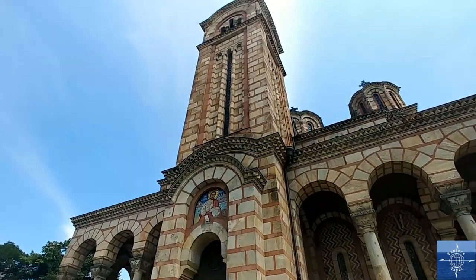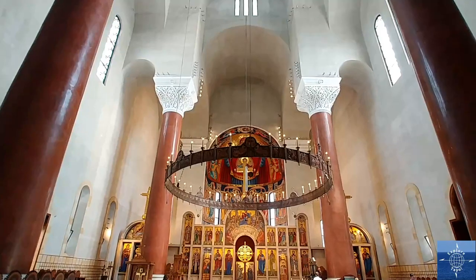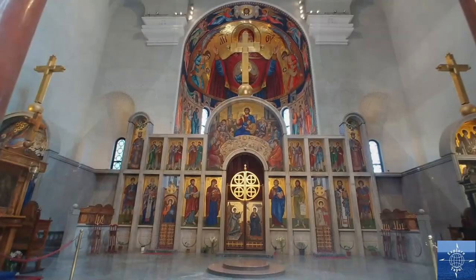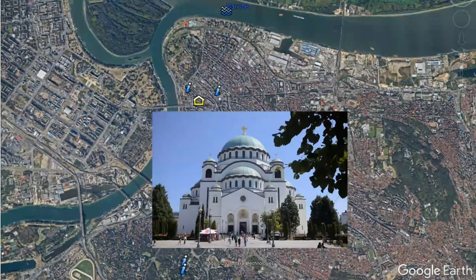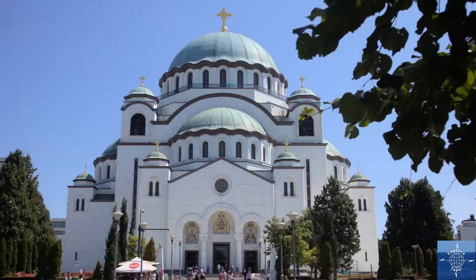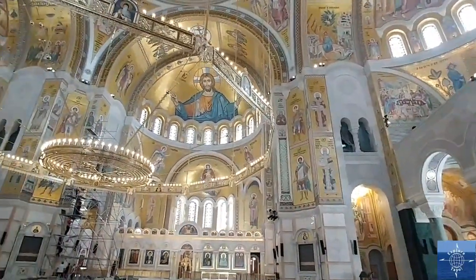In 1690, the Serbian elite fled the Ottoman invaders to Austria and Orthodox traditions merged with Austrian Catholicism. The late 18th century revival aimed to restore the older Byzantine traditions, including church architecture. St. Mark's was the largest Serbian Orthodox church until the Temple of St. Sava was consecrated in 2004. Still under construction, when completed it would become the new center of Serbian Orthodoxy.